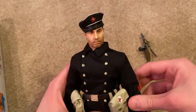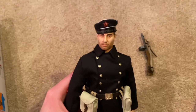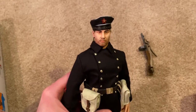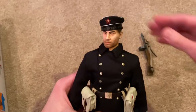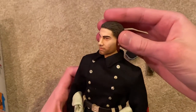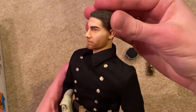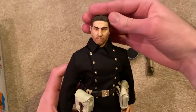Let's take a look at his head sculpt and his fleet cap, which honestly doesn't fit really well on his head — you definitely have to position it just right to make it look good. Here it is up close. I really love this figure's head sculpt — it's very unique. You can see there's a light stubble on his face, which is also pretty unique for a Dragon figure.